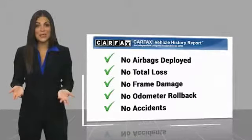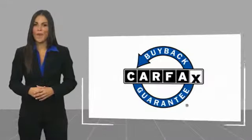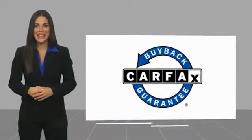Fog lights, rain sensing wipers, four-wheel disc brakes, speed control, and rear window defroster.